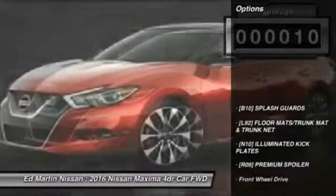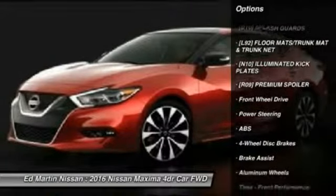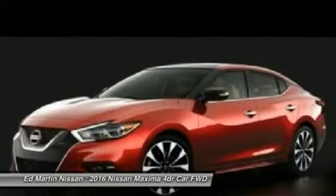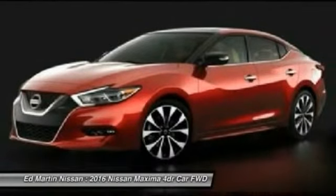Here are some of this vehicle's great options: anti-lock braking system, power passenger seat, steering wheel audio controls, keyless entry, Bluetooth, leather-wrapped steering wheel, moonroof, adjustable steering wheel, power steering, four-wheel disc brakes.